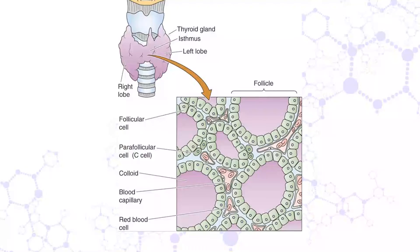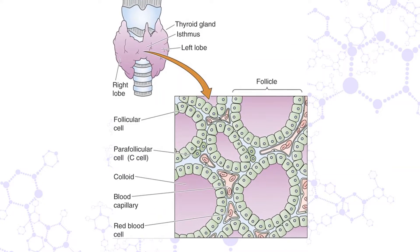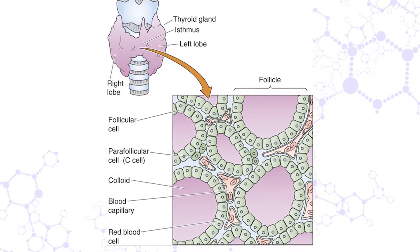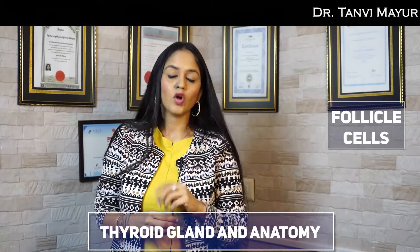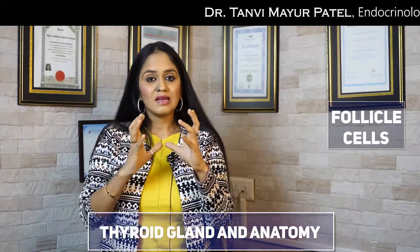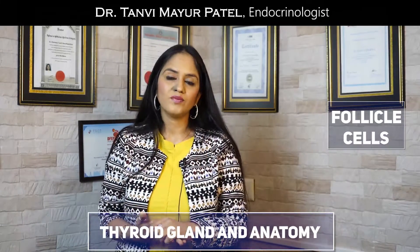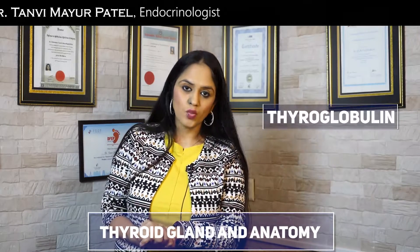If you cut your thyroid gland and observe it under a microscope, you will see that the entire thyroid gland is made up of lots of small cells called follicle cells, also called follicular cells. Inside these follicular cells is your hormone, which is bound to a protein called thyroglobulin.